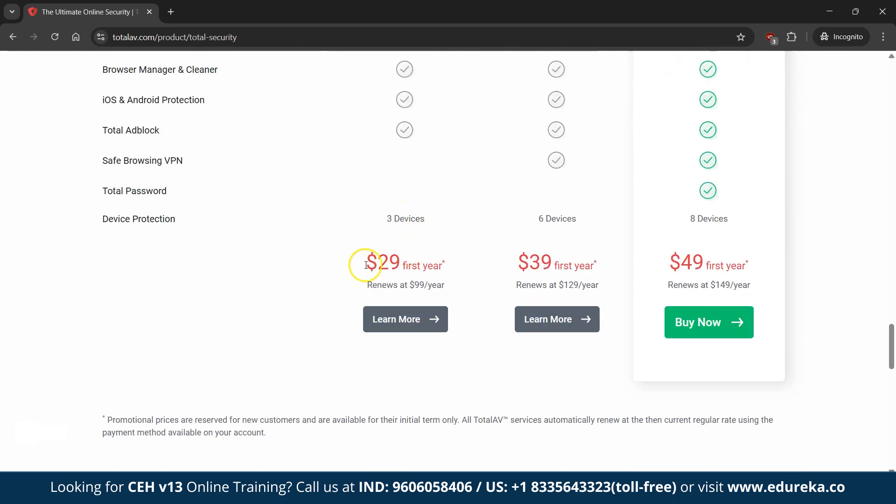For budget users, TotalAV Premium covers up to 3 devices at Rs. 2,487 per year. With its powerful antivirus engine and user-friendly interface, TotalAV is a perfect all-rounder for those new to cybersecurity.